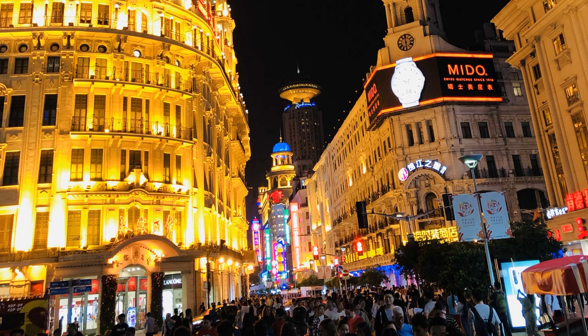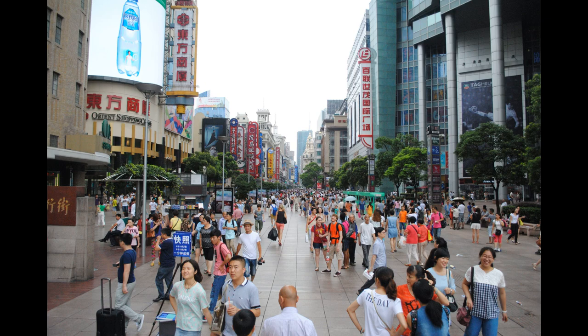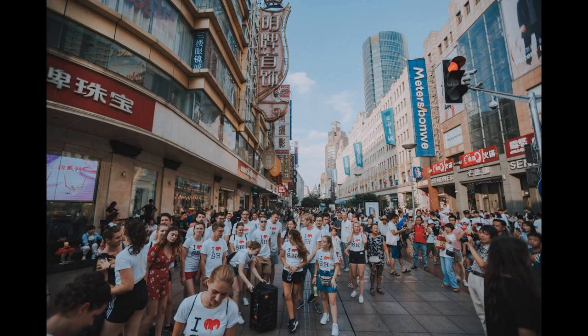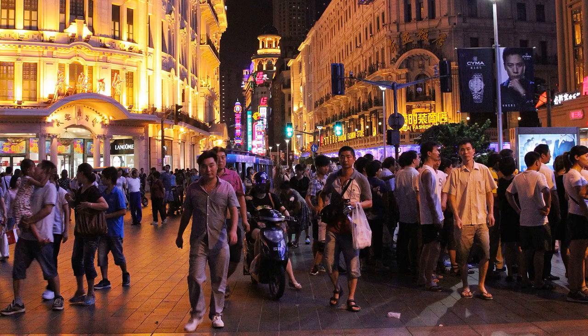One of the highlights of Nanjing Road is the famous pedestrian street, which is closed to traffic and offers a safe and enjoyable environment for shoppers to stroll along. The street is lined with an impressive array of shops, ranging from high-end retailers like Louis Vuitton and Gucci to local souvenir shops selling everything from silk scarves to traditional Chinese handicrafts.